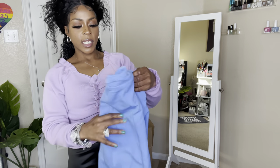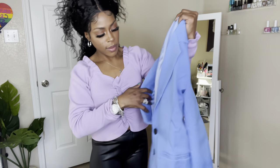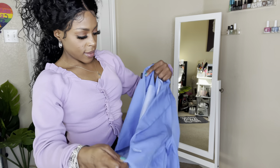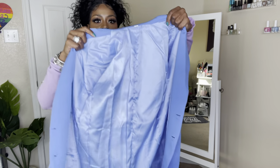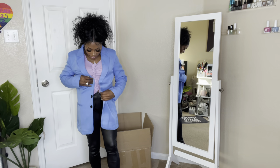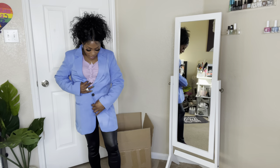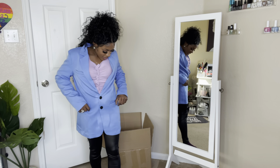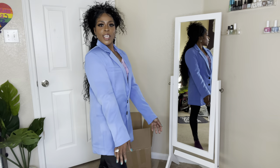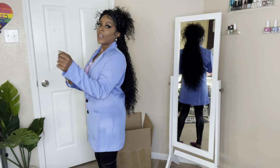I picked up this blazer jacket — she has buttons that actually button! I got this in a small as well. The pockets right here are fake — can't get anything in them, they're just for show. But it is cute!